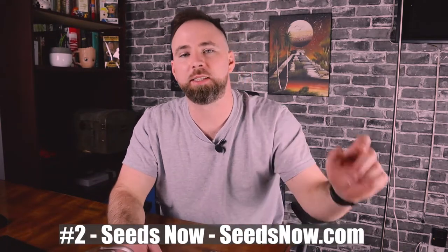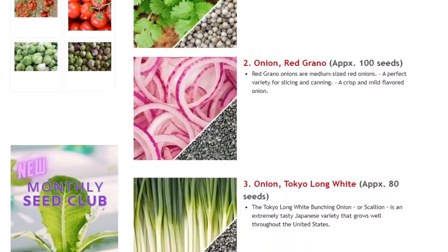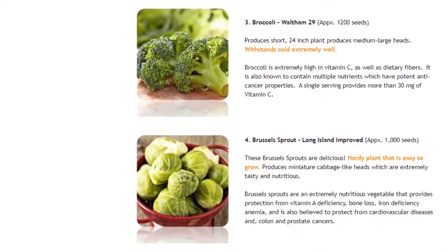The second website I bought from this year is Seeds Now — seedsnow.com. Seeds Now is a family-owned and operated company that started to promote organic and self-sustaining lifestyles. One of the coolest things with Seeds Now is they put together variety packs and seed banks. For example, if you want to make salsa, they have a salsa variety pack with all the seeds you'll need. With seed banks, one feature is a fall and winter seed bank — every single crop that does well in cold weather has all its seeds put together for you. They have a bunch of different varieties, which makes it a lot easier to order.